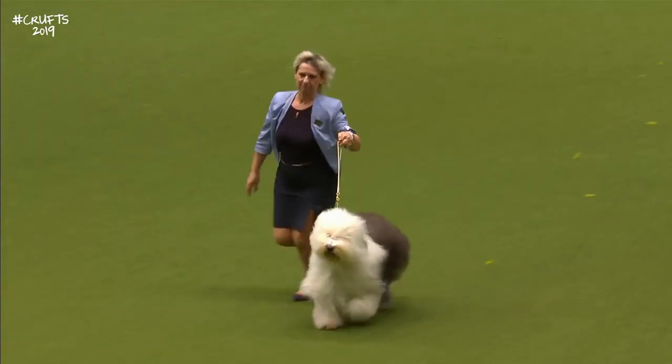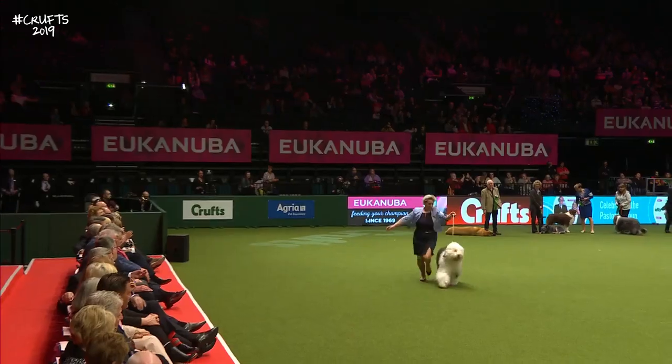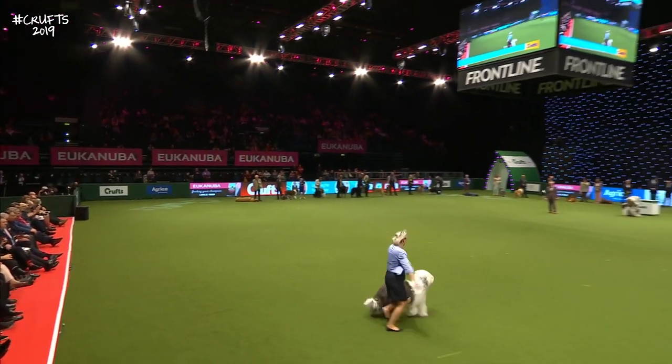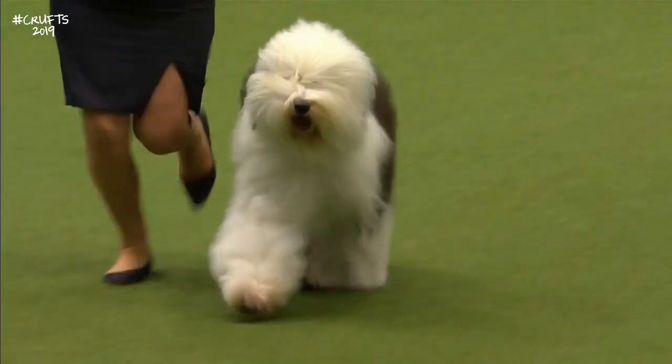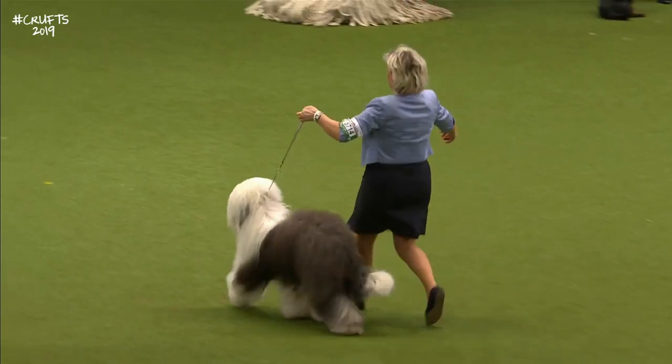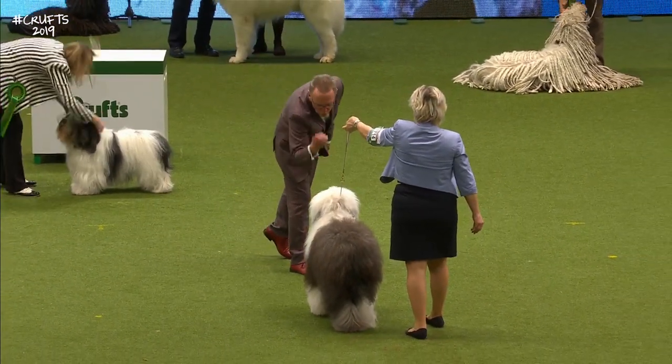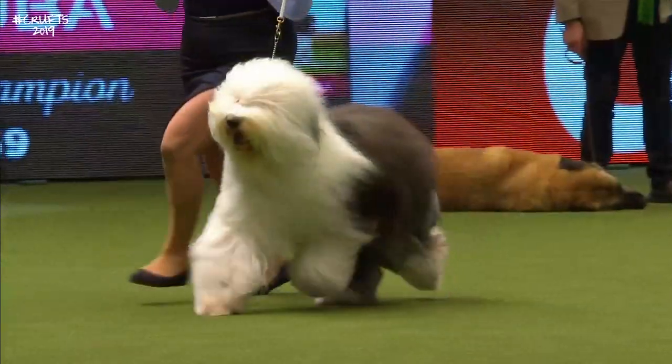Now these as puppies are really boisterous, lovable little things. Of course, the breed was made popular by an advertising campaign in the 60s. However, the breed has now dropped out of fashion — it's a high maintenance breed. If you want to keep them in coat like this, there's a lot of grooming involved.